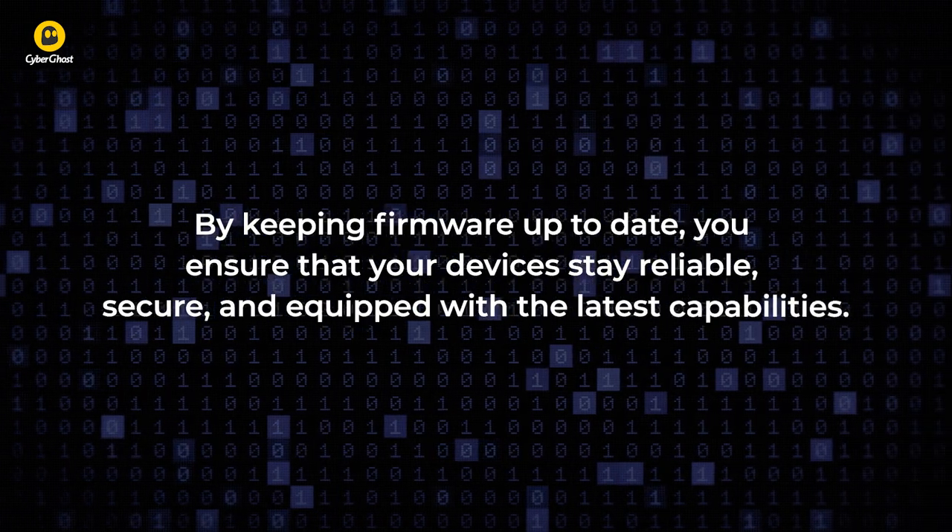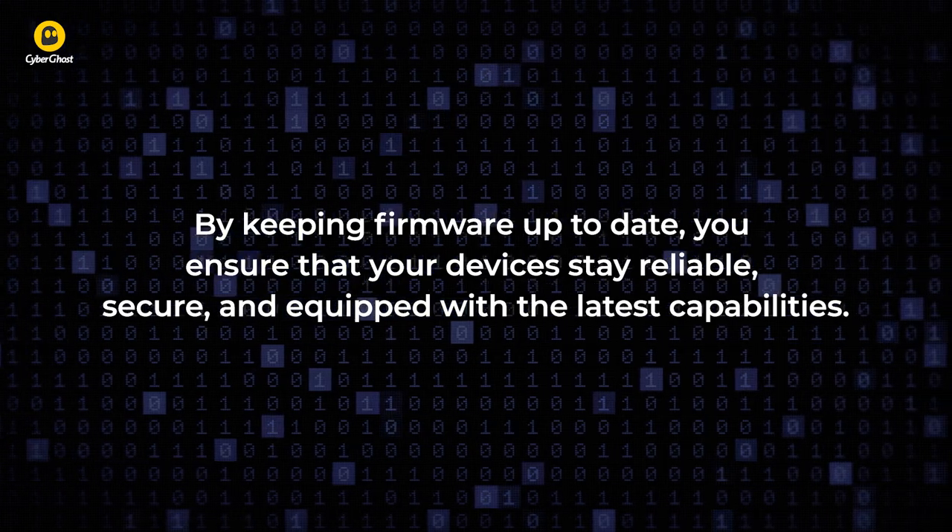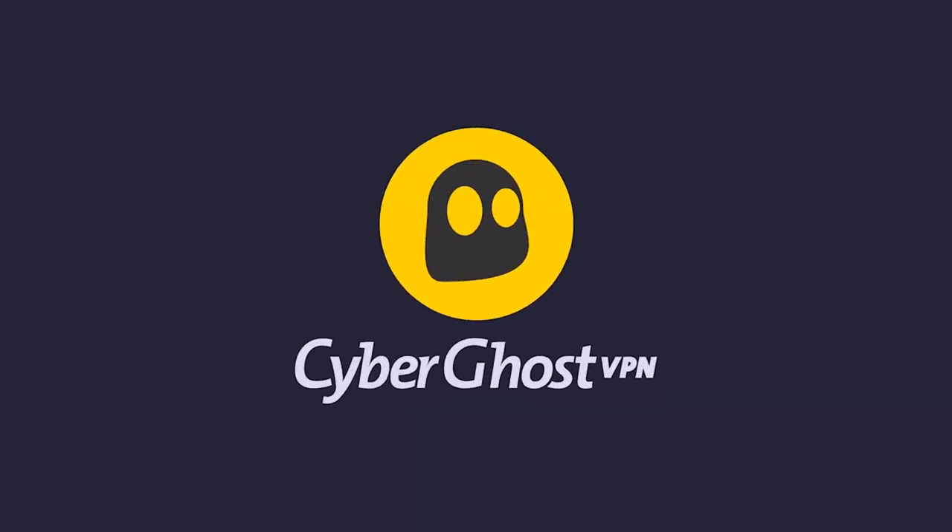By keeping firmware up to date, you ensure that your devices stay reliable, secure, and equipped with the latest capabilities. We hope you found this helpful. Subscribe to our channel and visit CyberGhostVPN.com for more on privacy and cybersecurity.